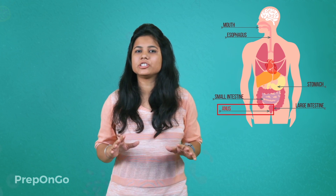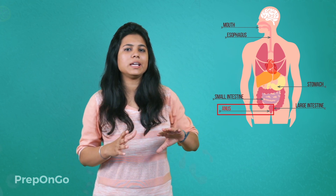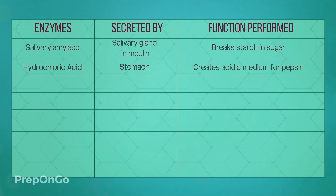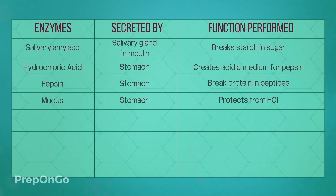We have seen the complete digestion process. Let's quickly recap all the enzymes we have covered. First, salivary amylase — present in the mouth — breaks down starch into simpler sugars. Second, hydrochloric acid — present in the stomach — makes the food medium acidic. Third, pepsin — also in the stomach — breaks down proteins into peptides. We also saw mucus, the thin lining of the stomach that protects it from HCl. Then came bile juice, secreted by the liver, which made the medium alkaline and broke down large fat globules into smaller ones.